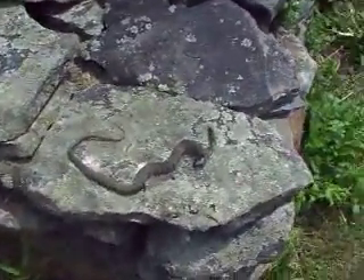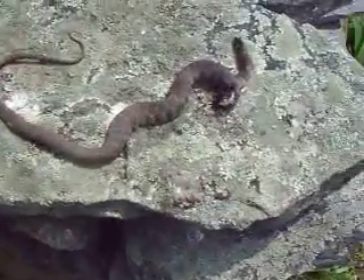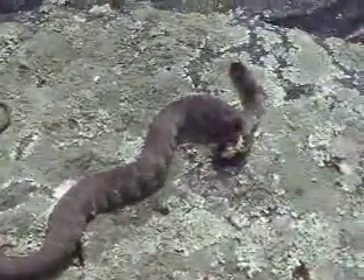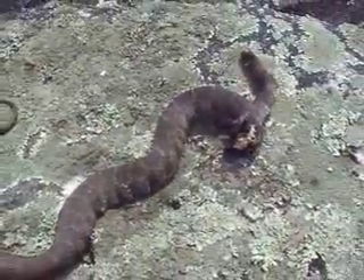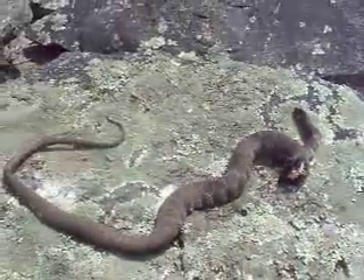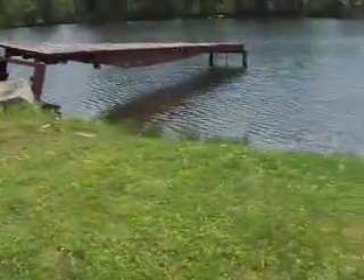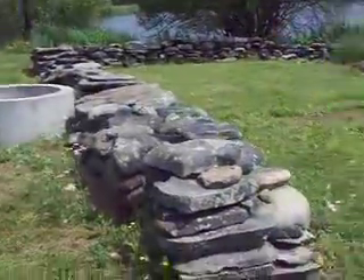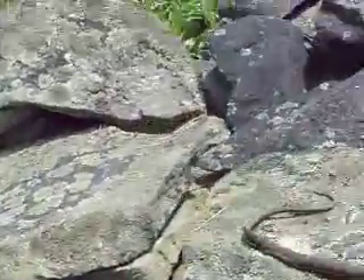Hey guys. See here? I found a snake. This one actually happens to be dead. I don't know if some animal must have got to this — I just found it here. It reminds me that I've got to be careful, especially around here. This is where the dock is by my grandfather's house by the pond. It's all this rock wall here and this is just ideal for snakes to be hiding in and moving around.